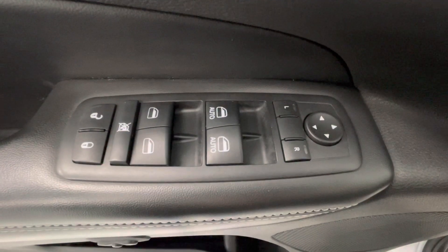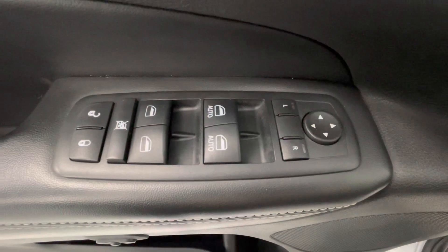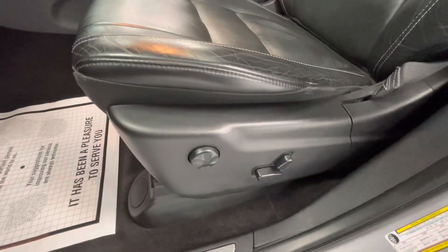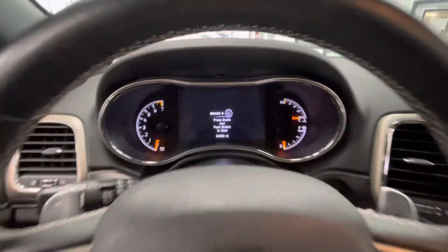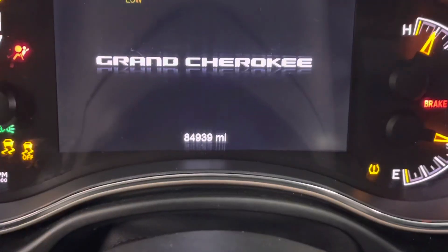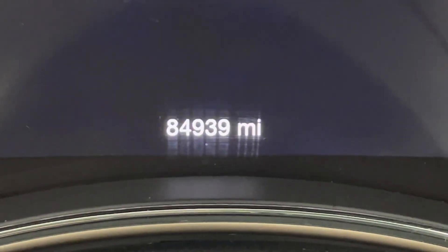Making our way now to some of the interior features — this vehicle will come equipped with power windows, power mirrors, power locks, and power seat adjustments. Hopping on in, let's go ahead and start this vehicle up for y'all. You will notice that this vehicle will come with just under 85,000 miles on it.